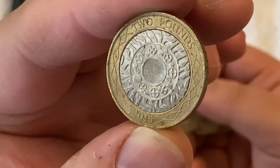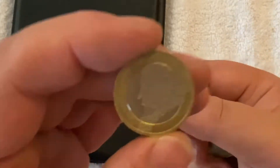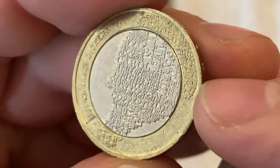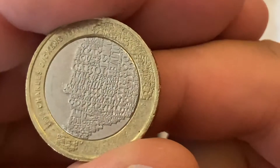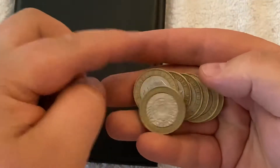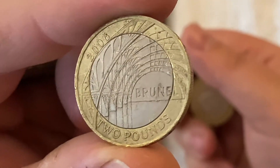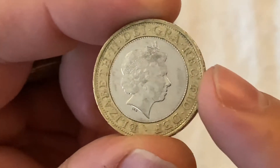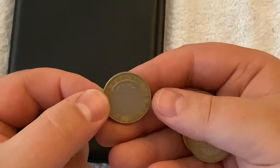First find: Charles Dickens from 2012. Then Brunel's Achievements from 2006 — very common, easy to find. I think we find that one most times.